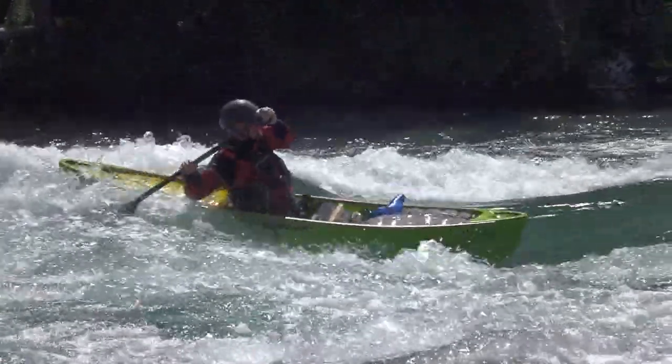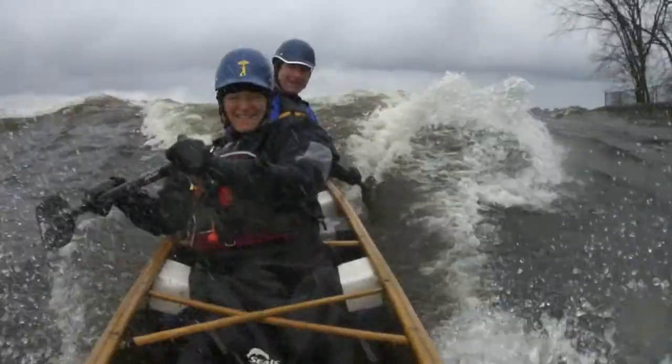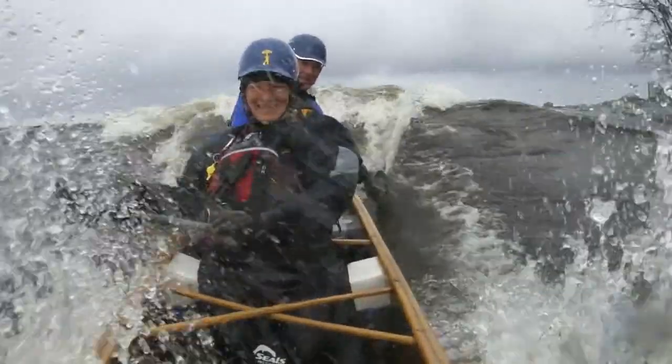Surfing is just about the coolest thing you can do in a canoe, and we hope you find these tips helpful in making it happen. So find yourself a really great wave and go for a ride.